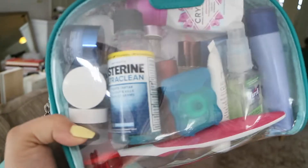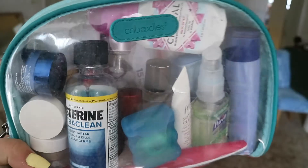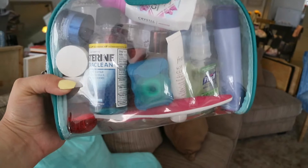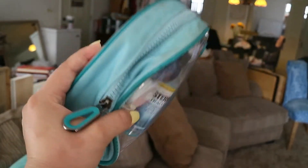So in this Caboodles bag: toothbrush, toothpaste, floss, Listerine, my face cream, face wash, a lip balm, body wash. I have some disinfecting wipes and face wipes, my essence water toner, Q-tips, dry shampoo, hand sanitizer — like everything you're going to need. Q-tips, all that stuff is in here.